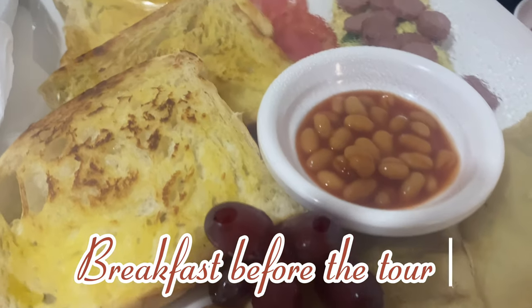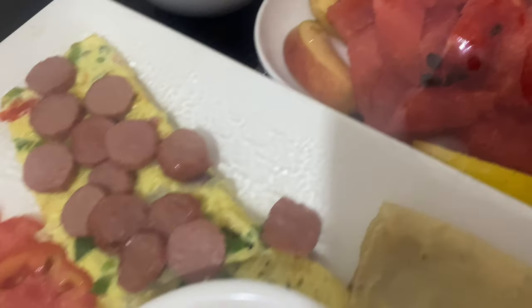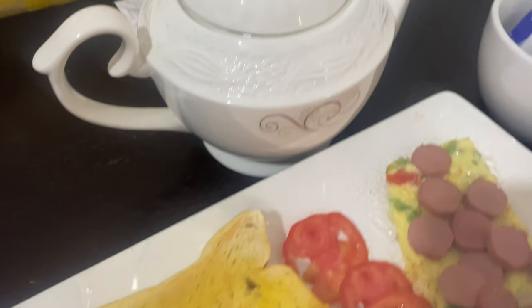Before we get into all that, let's start with some breakfast. It's breakfast for two — there's bread, sausage, pancakes, fruits, and a lot more.